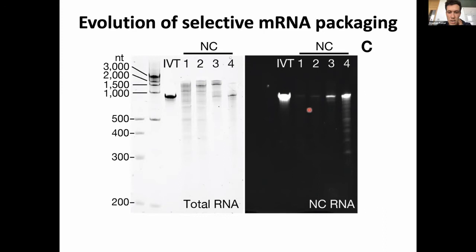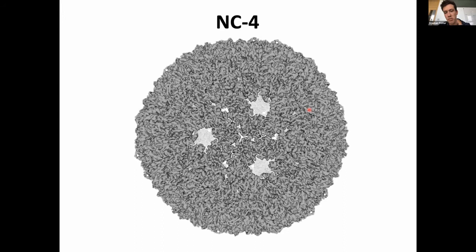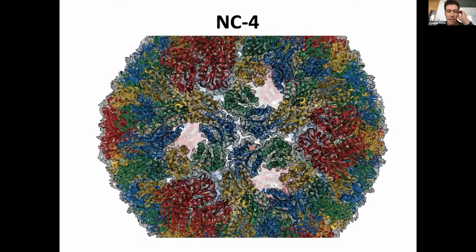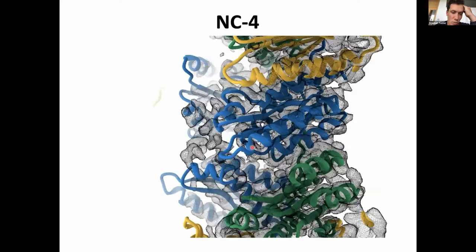I again set out to characterize this variant structurally. The original map allowed us to fit the individual monomers of lumazine synthase quite well. It really looks like a T=4 capsid with four quasi-equivalent chains — in red you can see pentamers, and there are hexagonal patches. But when I looked more carefully at the detailed fit, we were in for a surprise: the fit wasn't actually perfect.